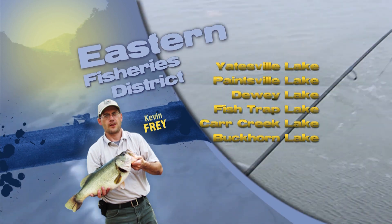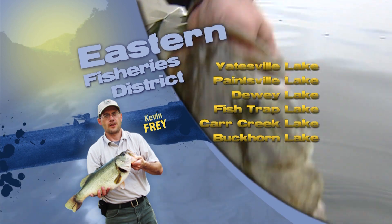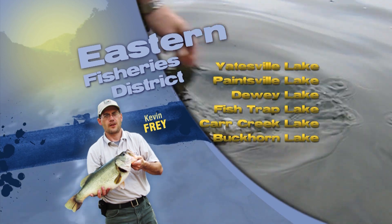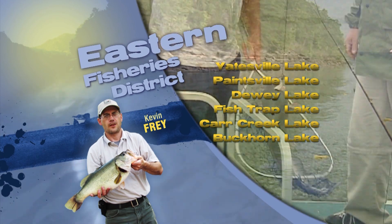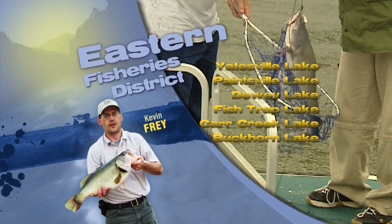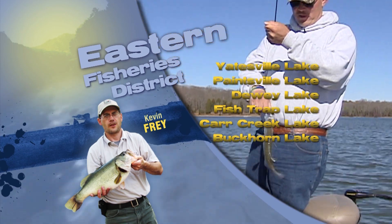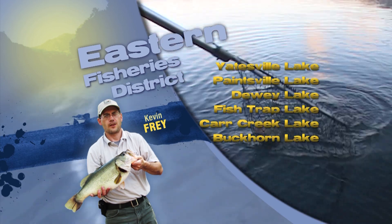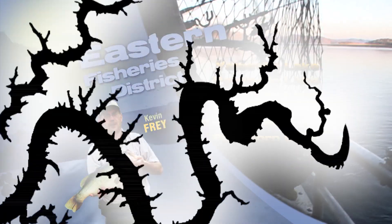Success for bluegill on beds is still good, but looking for this to slow some. Fish have been spawning well since the start of June. Yatesville, Panbowl, Fish Trap, Buckhorn, and Paintsville Lakes have had a lot of bluegill harvested. Red-eared sunfish are in good or fair numbers at all these lakes, excluding Buckhorn Lake. Hybrid striped bass are starting to provide some jump fishing activity in main lake areas, from Millers Creek to the dam at Fish Trap Lake.